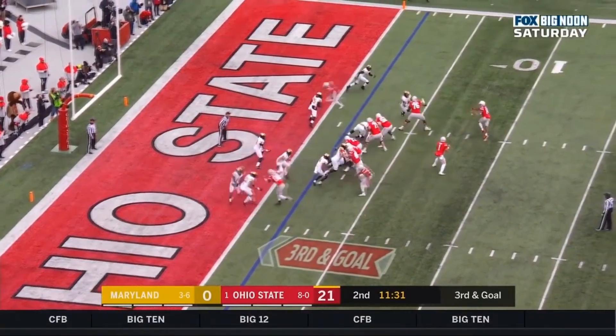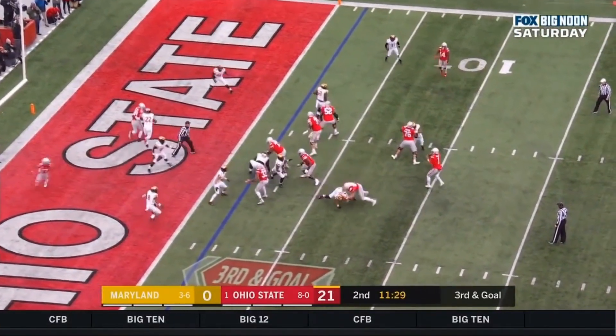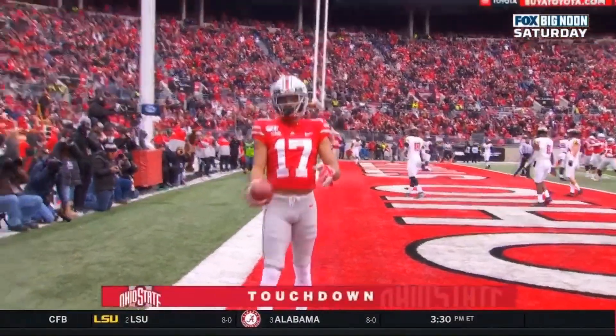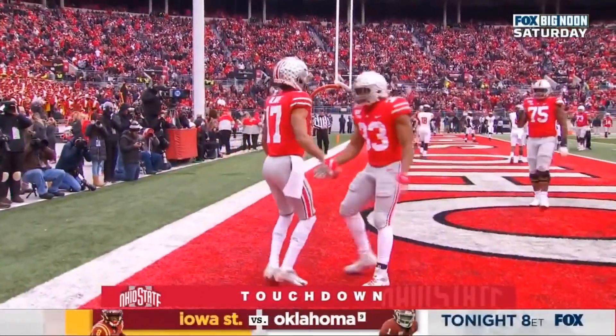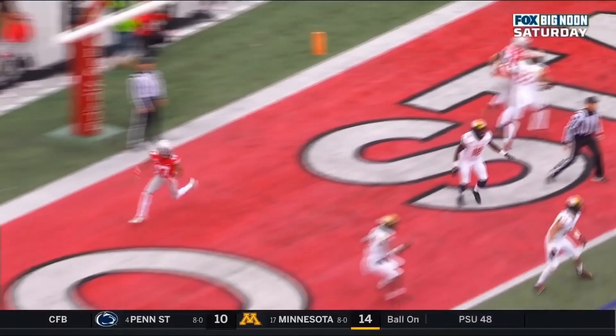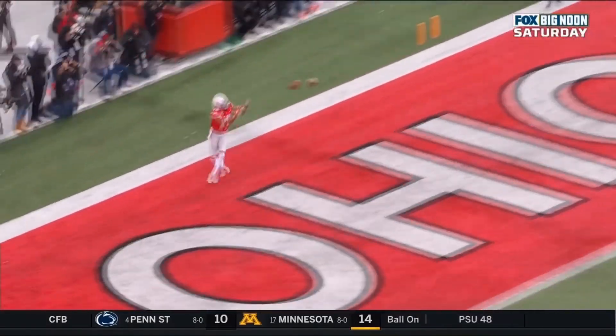Hill motioning into the backfield. Snap to Fields. Looks to screen, looks to throw down the middle, looks to the left, lofts on the left — wide open to Olave for the touchdown. Justin Fields hits Chris Olave in the left corner of the end zone, as he looked in every other direction and then finally found his man to give Ohio State a 27-0 lead.